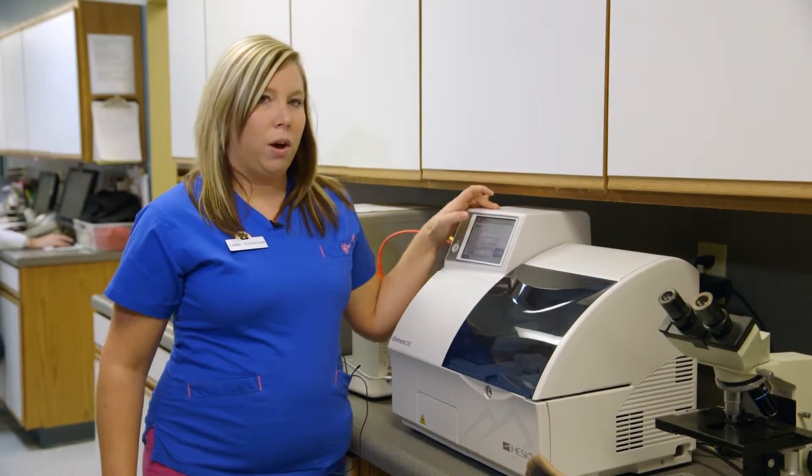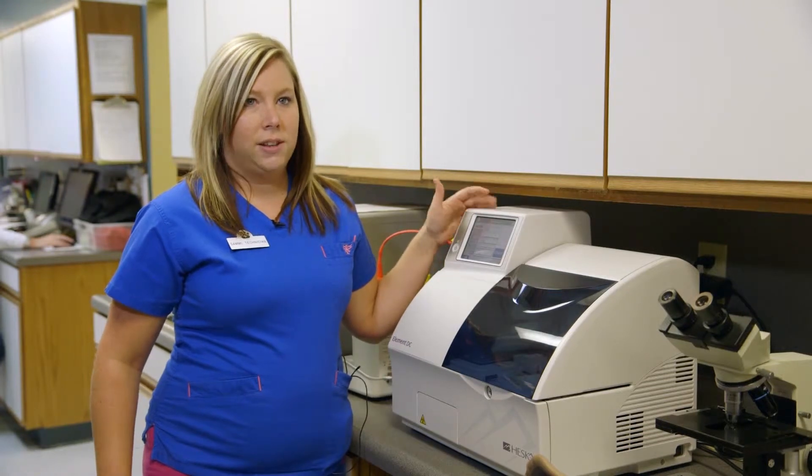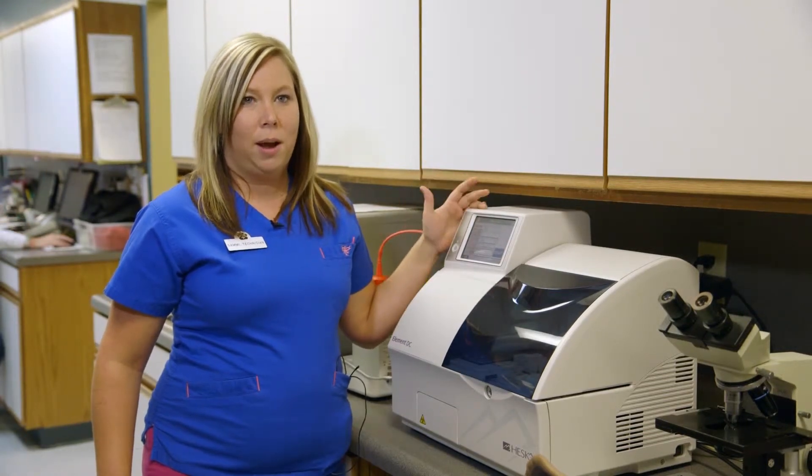I also really like that one touch of a button, I can send the patient results to the computer as many times as I need to. It saves me a lot of time during the day.